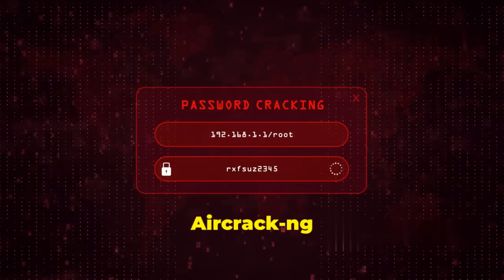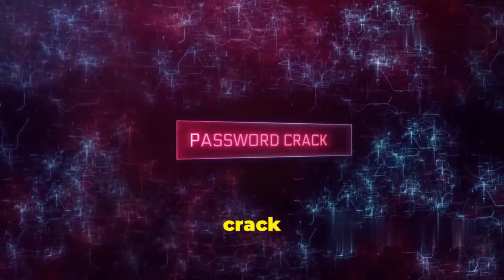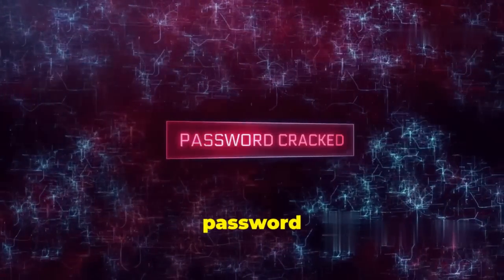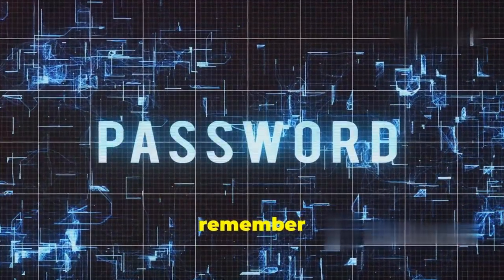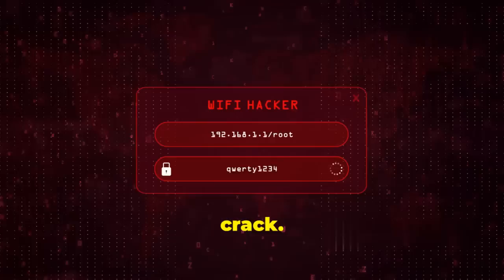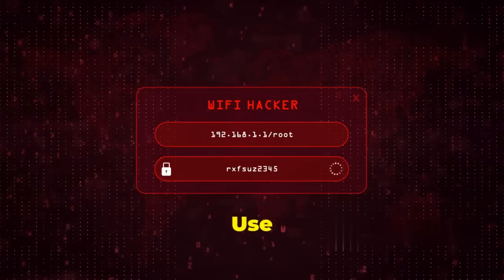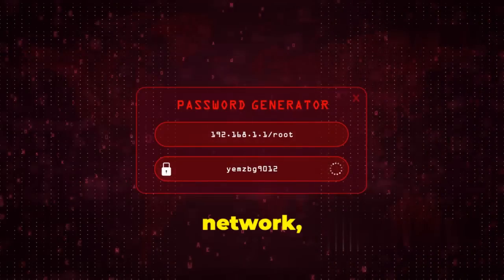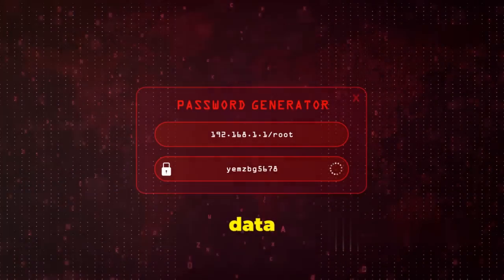Remember, using Aircrack-ng on networks you don't own or have permission to test is illegal and unethical. It works by capturing packets of data transmitted over the Wi-Fi network and attempting to crack the encryption key. Modern Wi-Fi security protocols like WPA2-PSK with a strong password are extremely difficult to crack — Aircrack-ng is more effective against older, less secure protocols like WEP. Use it responsibly, only on networks you own, and always use a strong, unique password on your own Wi-Fi.